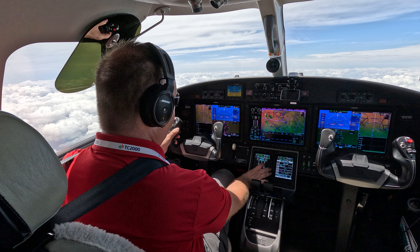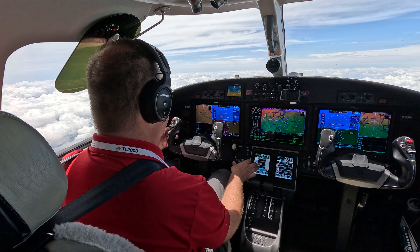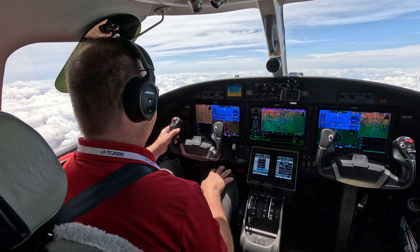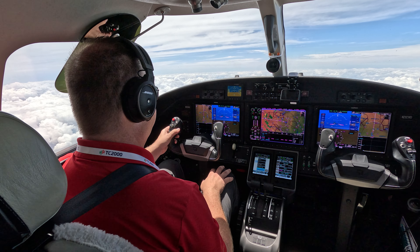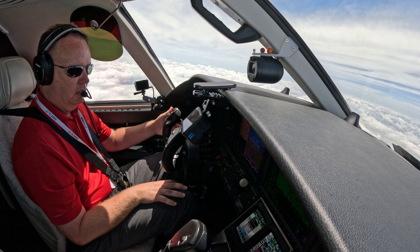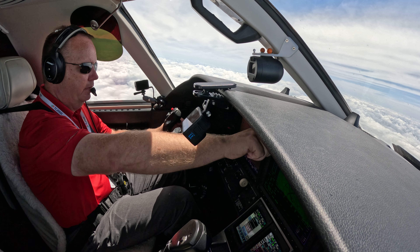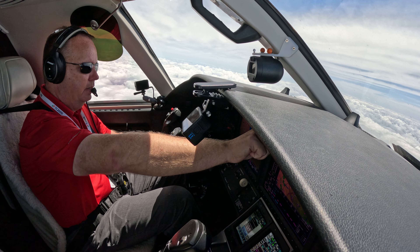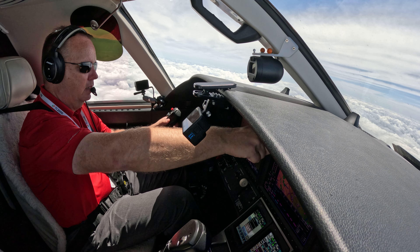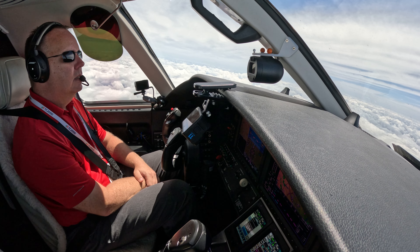November 2 Whiskey Bravo, contact Kansas City Center, 118.8. Have a good day, 2 Whiskey Bravo. Kansas City Center, Citation 282 Whiskey Bravo, 13,000, climbing 15,000. Citation 282 Whiskey Bravo, Kansas City Center, climbing 18,230. Expect flight chop in the mid-thirties. We're excited with the weather, let me open the ATV.